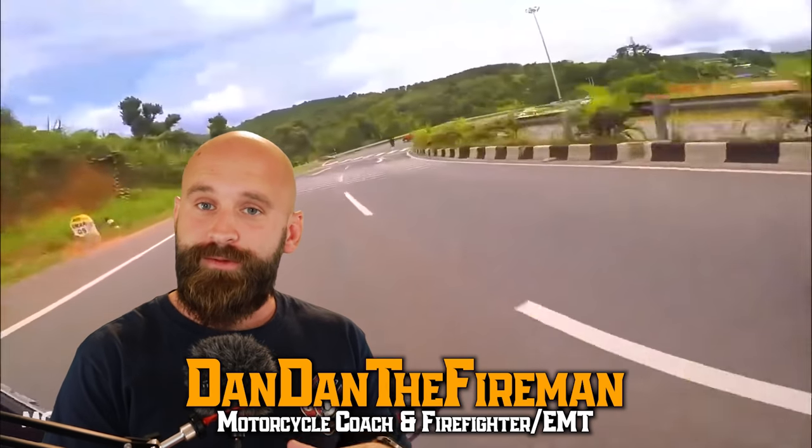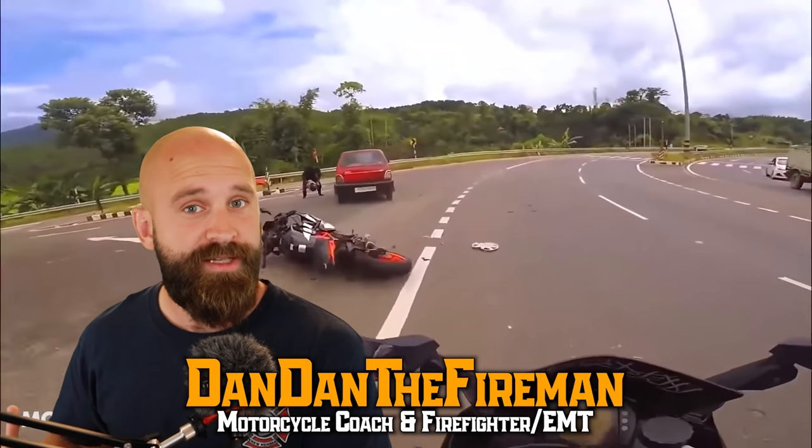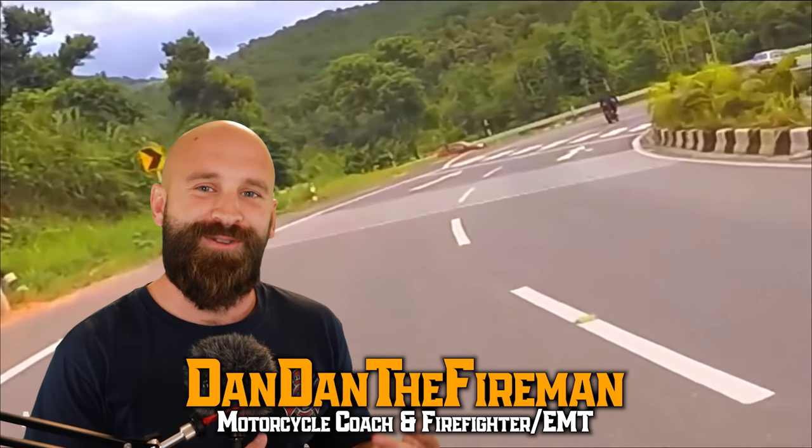What is up everybody, Danny the Fireman here. Today we're going to be focusing on clues and patterns for this motorcycle cornering and intersection problem. These are things you can definitely practice without even having to be on a motorcycle — you can do it in the car or even while walking your dog. Let's go ahead and watch the incident and then go over what happened so we don't do it ourselves.